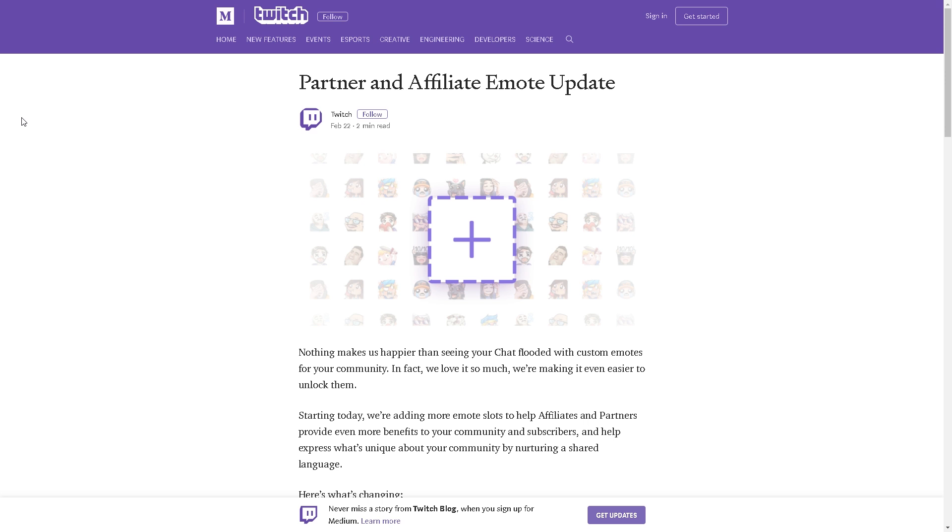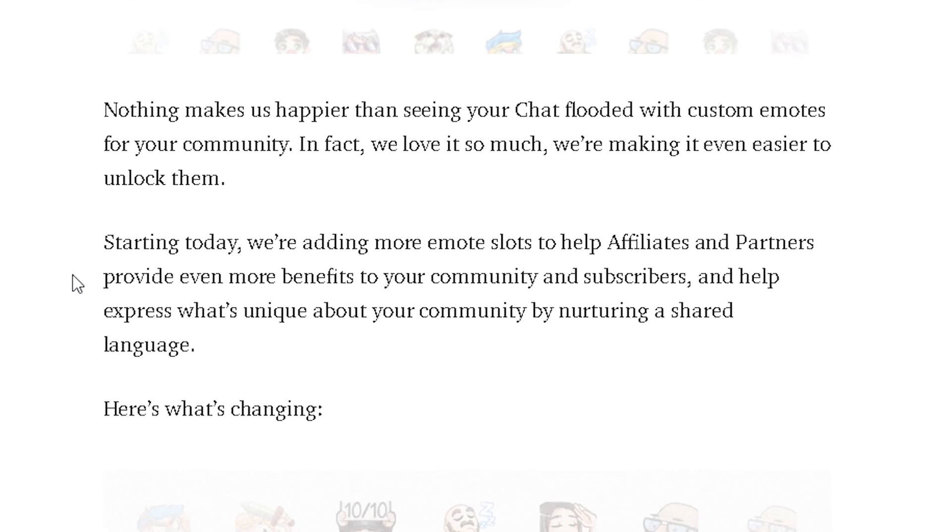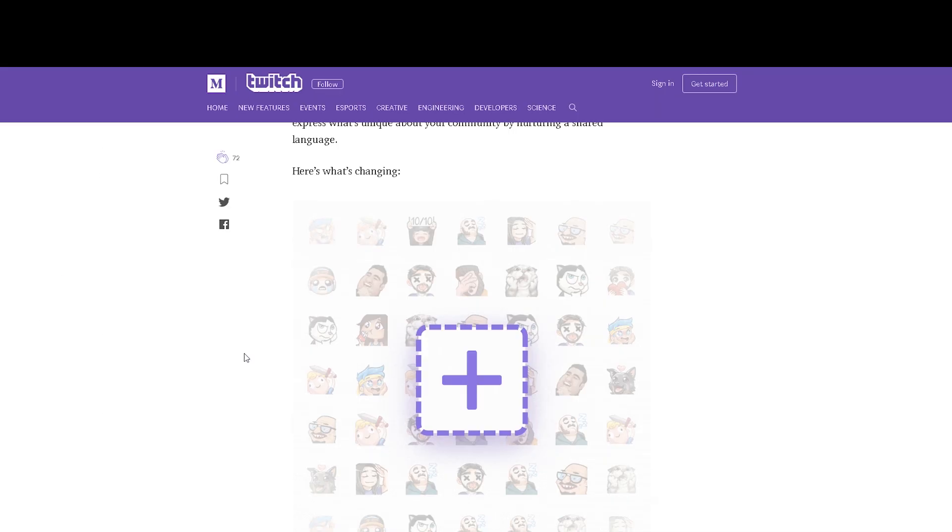Just reading those words — let's go. 'Nothing makes us happier than seeing our chat flooded with custom emotes for your community. In fact, we love it so much we're making it even easier to unlock them. Starting today, we're adding more emote slots to help affiliates and partners provide even more benefits to your community and subscribers, and help express what's unique about your community by nurturing a shared language.' What you need to take from that is: we're getting more emotes!